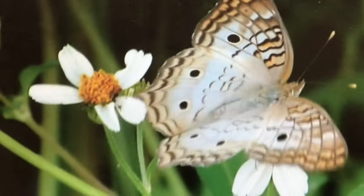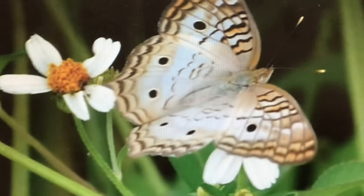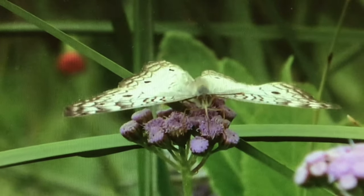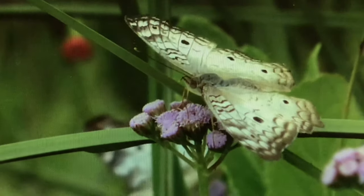The males of this species exhibit a unique territorial behavior in which they stake out a territory that contains larval host plants. They perch in this area and aggressively protect it from other insects and other males. They are in the process of looking for a mate.